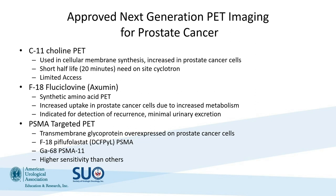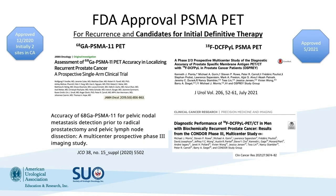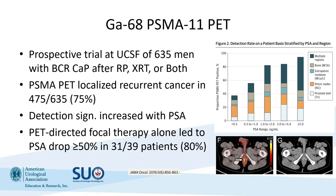PSMA PET has higher sensitivity than the others and has really overtaken the next-generation imaging landscape. When we look at the FDA approvals for PSMA PET, the first agent — gallium-PSMA-11 — was approved in December of 2020, initially at just two sites, UCSF and UCLA. Then the F18-DCF-PYL was approved in May of 2021. That was the first agent that was really widely available, because the gallium PET image tracer wasn't commercially available until December of 2021. So we have these two different agents, and we'll look at both of their studies that led to the approval.